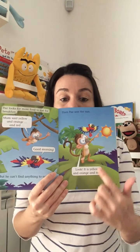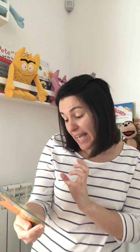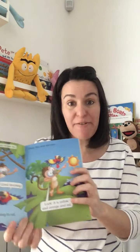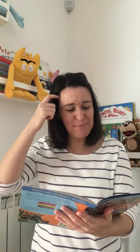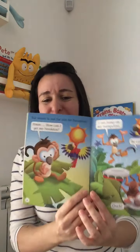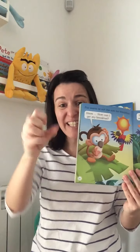Then Bas sees the sun. Oh look, it's the sun — it is yellow and orange and red. Yes, the sun is yellow and orange and red, Bas. Bas wants to eat the sun for breakfast. "How can I get my breakfast?" Oh no, Bas is thinking — he wants to get to the sun and eat the sun. I think Bas is crazy!